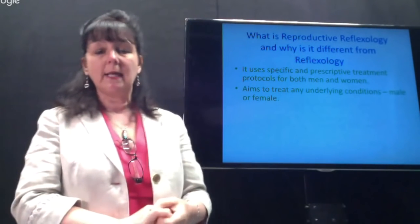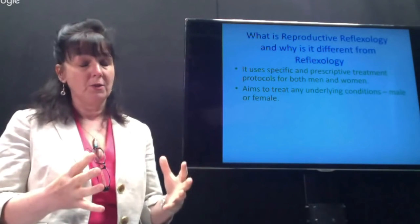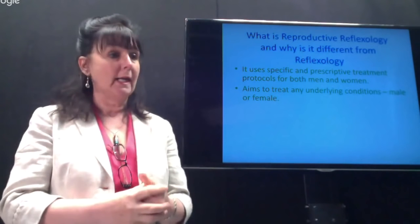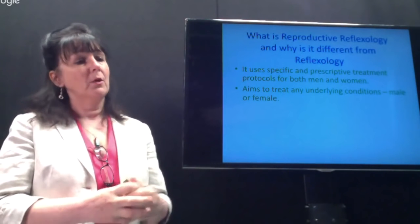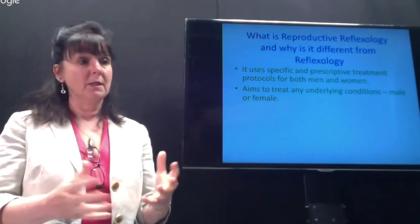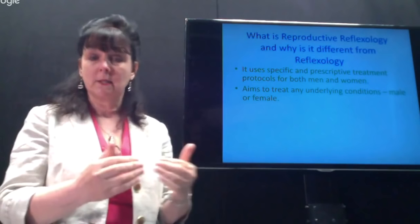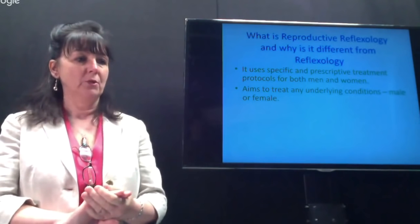We also aim to treat any underlying conditions, both male and female. For women, things like endometriosis, ovarian cysts, fibroids, and cycle irregularities are very common. For males, the most common issues are poor motility, poor morphology of sperm, or not enough sperm being produced — and we use medicine to measure how effective the reflexology is proving to be.